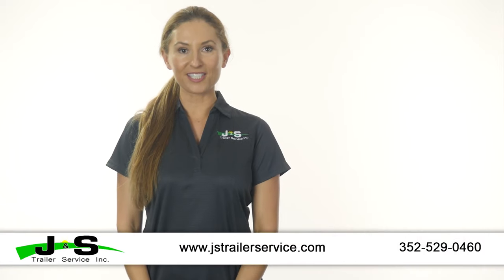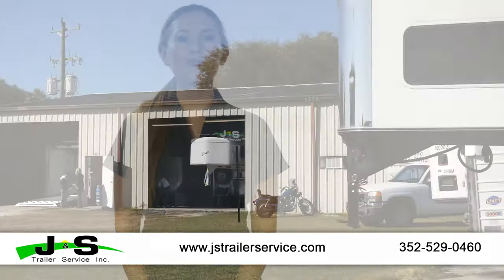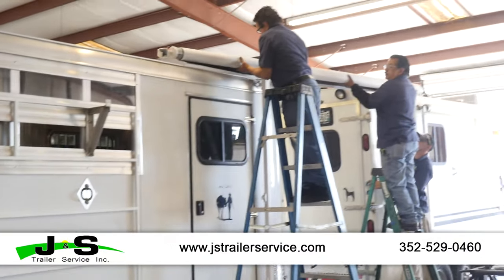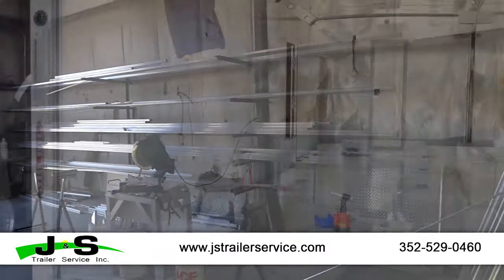Are you looking for trailer service repairs in Central Florida? Look no further than J&S Trailer Service. Conveniently located in Williston, J&S Trailer Service offers a full line of services.